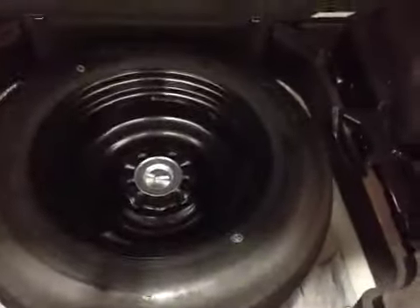As you come inside you have plenty of storage space as well as underneath the floor. You have your compact spare tire, tool kit, and jack. You have side pockets for your loose valuables as well as your interior cargo cover.